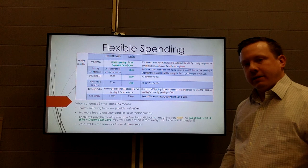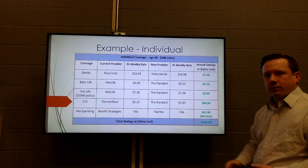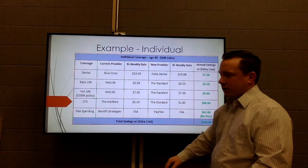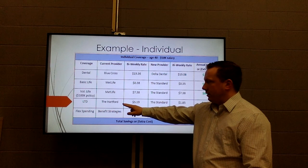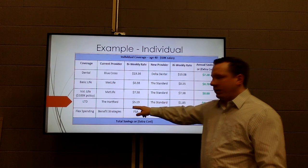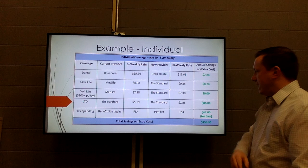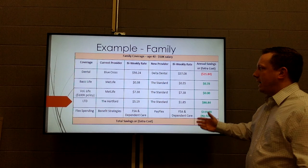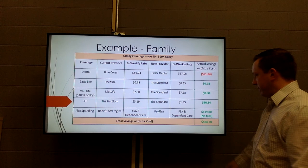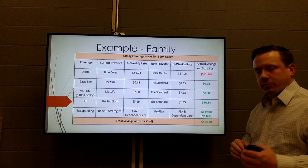The next slides illustrate potential savings with the new providers. For example, on long-term disability: at a $50,000 salary and age 40, you'd pay $5.19 per paycheck with Hartford, versus $1.85 per paycheck with The Standard — saving about $87 just on LTD. As an individual enrolled in all benefits, you'd save about $157; as a family with dependent care added, you'd save about $185. These are illustrations assuming enrollment in every benefit, so review each individually.